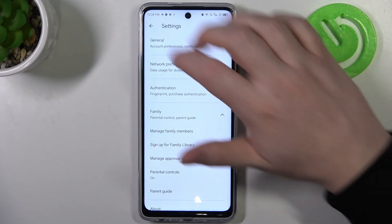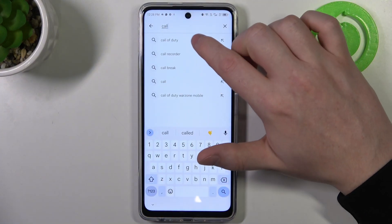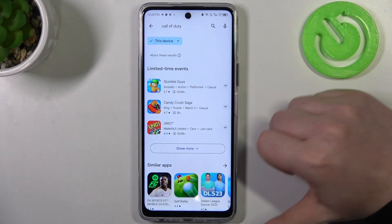To do this, let's launch our Google Play Store and here if we try to find something like Call of Duty or most of the other games, as you can see they are not available and we can't find them.